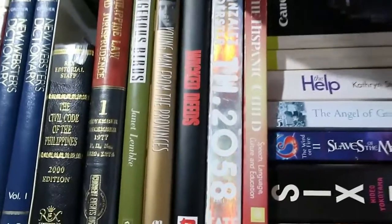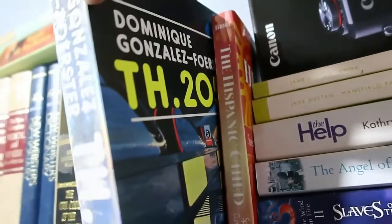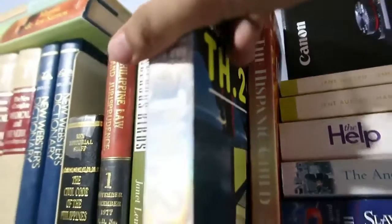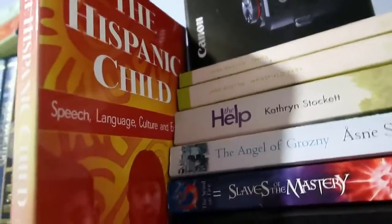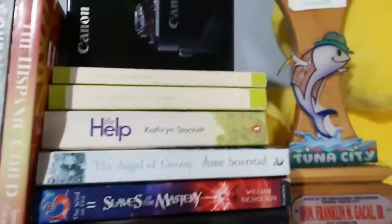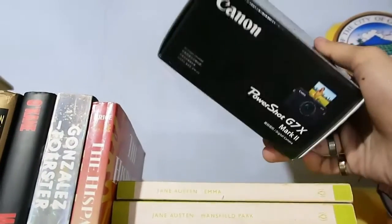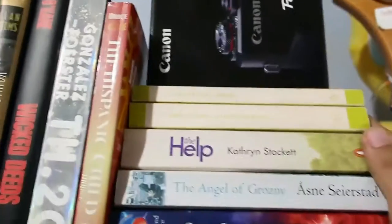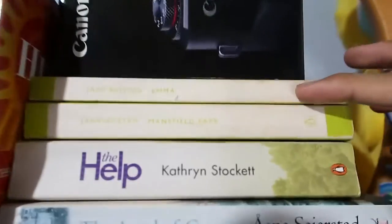I also have Murder in America by James O'Kane, which covers a lot of murder and homicide cases and differentiates murder, homicide, and manslaughter — some very gruesome crimes. Then there's an art book by Dominic Gonzalez-Foerster, and a book called Hispanic Child about speech, language, culture, and education by Alejandro E. Bryce. And here I also have the box of my camera which I still don't want to throw away.